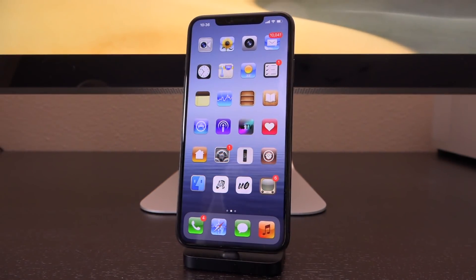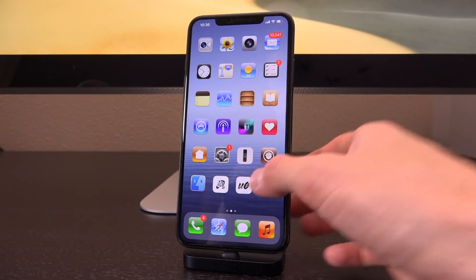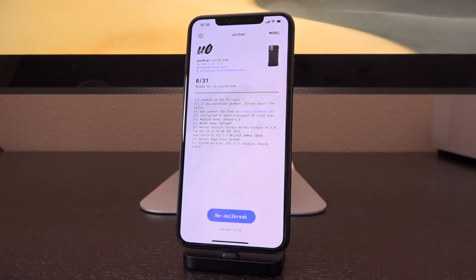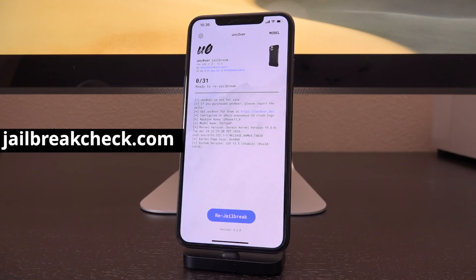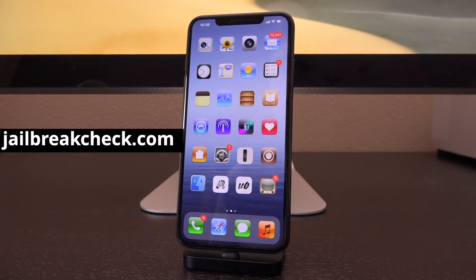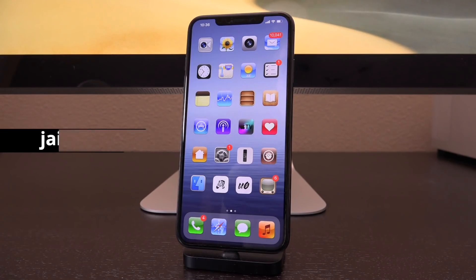Welcome to the second episode of my series entitled The State of Jailbreaking. Episode 1 aired just before the release of the last Uncover jailbreak for iOS 13.5. This status update video will pick up from there and move us from iOS 13 to iOS 14. If you always want the latest jailbreak status, be sure to visit jailbreakcheck.com, a new initiative I'm launching where you will always be able to find the latest jailbreak status through our jailbreak checker.